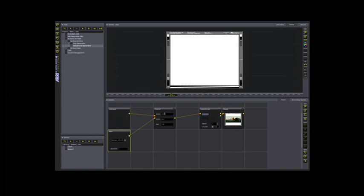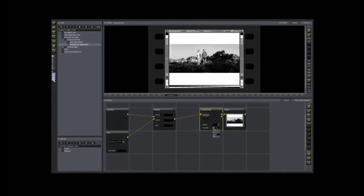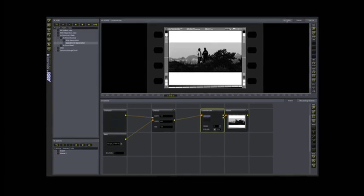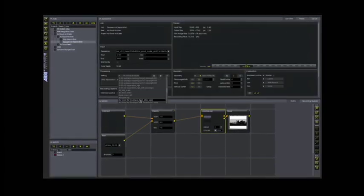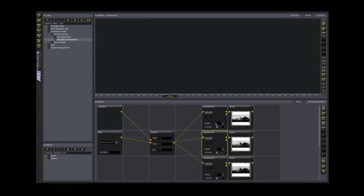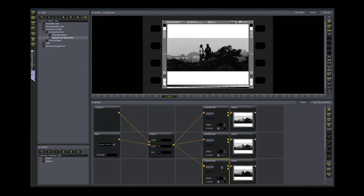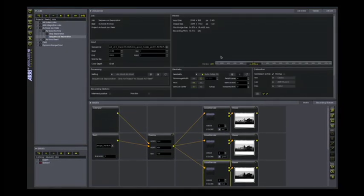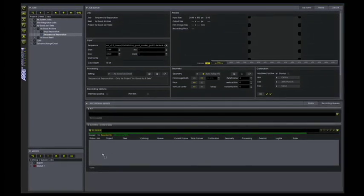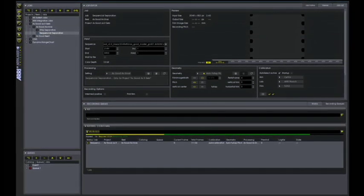The ARRI Laser 2 software supports any archival workflow. Strip separation or sequential separation can be done on the fly whilst recording, making any pre-rendering of the data and therefore additional storage capacity unnecessary. The ability to include an envelope to the image with additional metadata to simplify digital recombination in the future is already available in the new Trillian software. All this enables separation mastering to preserve feature film and TV production content for future generations.